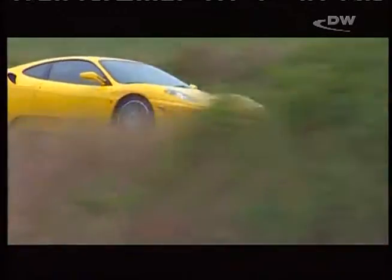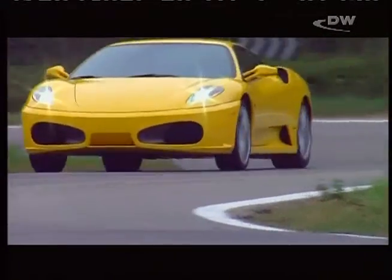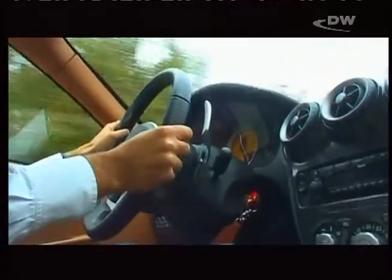It's easy to put your trust in a car with such a respectable price. In Germany, it sells for more than 150,000 euros — and that's without any extras. Its supple and swift semi-automatic transmission costs an additional five-figure sum.